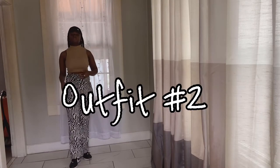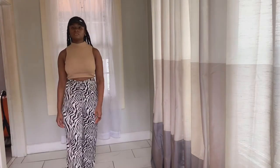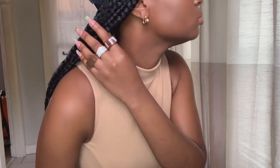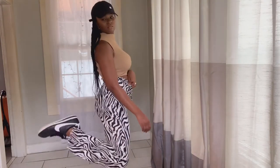This right here is my favorite outfit. I paired it with a brown crop top that came from Ross, along with my black Nike hat. Some brown rings that came from Runway as well, and gold hoops. And then my Nike Cortez.